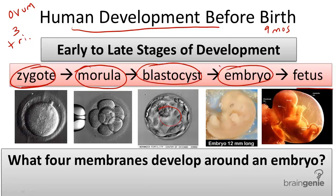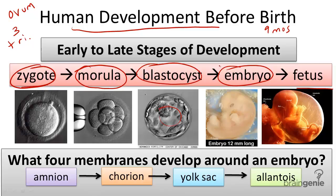Four membranes: the amnion, the chorion, the yolk sac, and the allantois. Inside the first layer, the amnion, is a fluid which surrounds the embryo for protection, for cushion, and to help regulate body temperature.